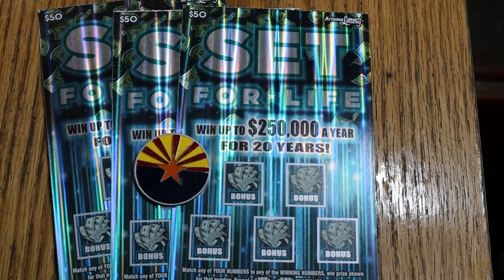What's up, YouTube, AZ Scratchers here, and welcome to another little scratching session. And once again, we're going back to big boy country — the Set for Life, the Arizona Lottery's $50 game with the best odds. Although it throws a lot of $50 money-back wins at you, so it's really a surprise when you get anything other than that. Even $100 is unusual, it seems to me.